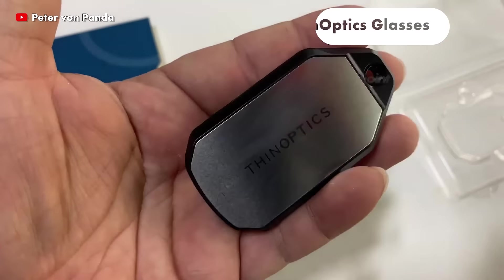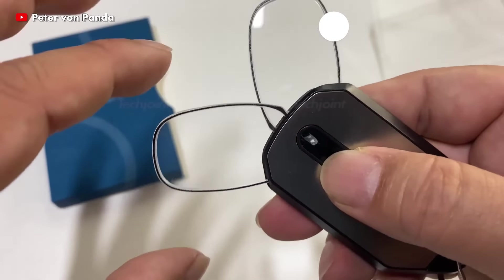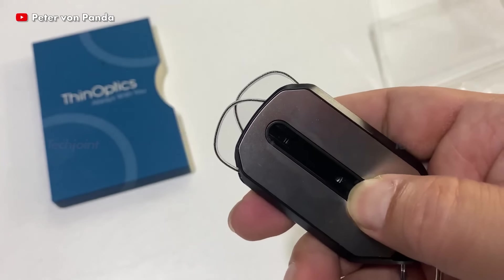Thinoptics glasses are the world's thinnest, lightest and most portable reading glasses. You can select your preferred colour, strength and casing. It is anti-lost in design since it conveniently attaches to your phone.